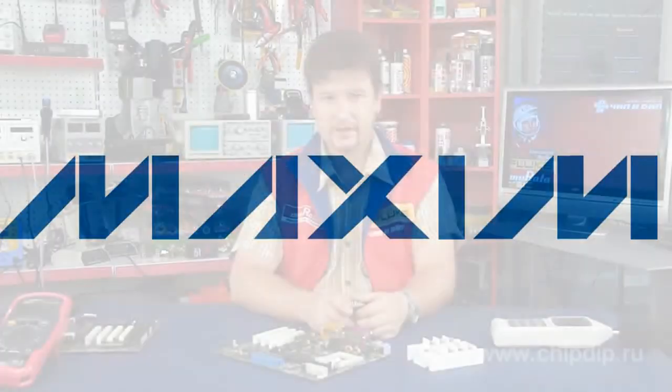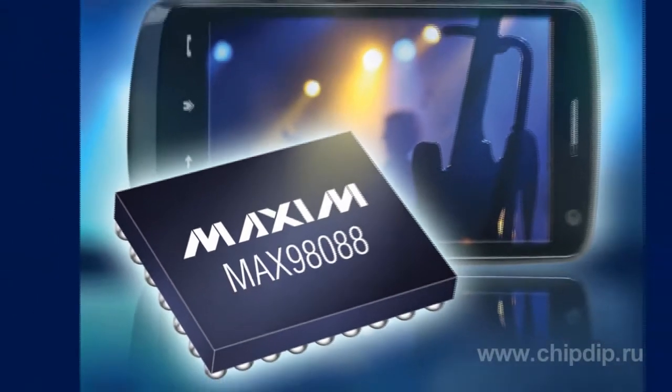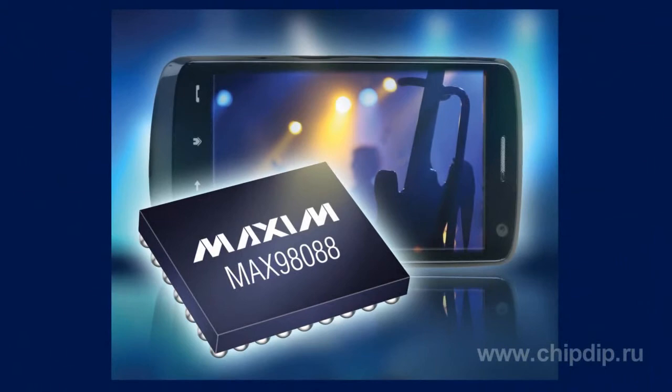Maxim Integrated produced the integrated circuit stereo audio codec MAX 98088, which allows increasing efficiency of audio processors — FlexSound of Maxim Company.